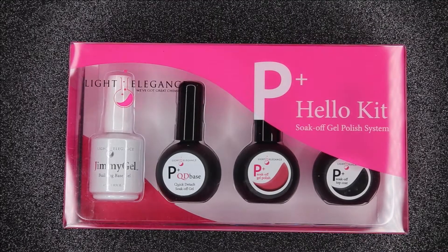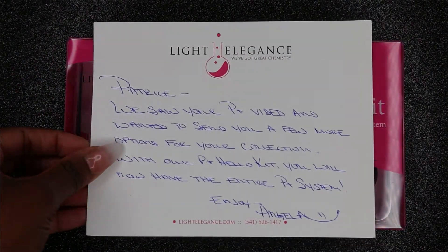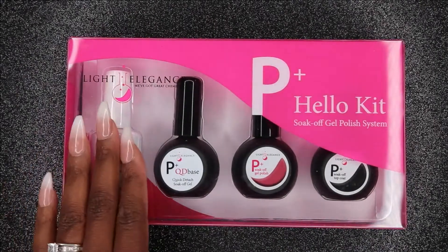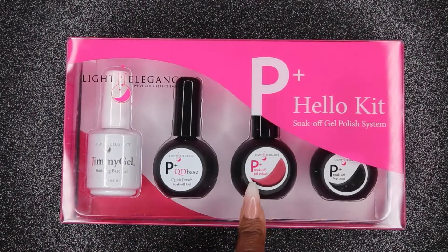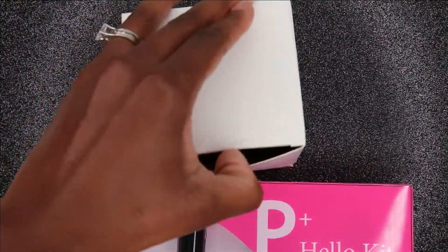First, I want to say a special thanks to Light Elegance Headquarters for sending me all of these items. They sent me a nice little letter saying they saw my video about the P Plus polish and they wanted to send me more goodies. So they sent me a Jimmy Gel, a base, a color gel, and a top coat in this P Plus kit, which is really awesome. Stay tuned, I'm going to use that in a video.